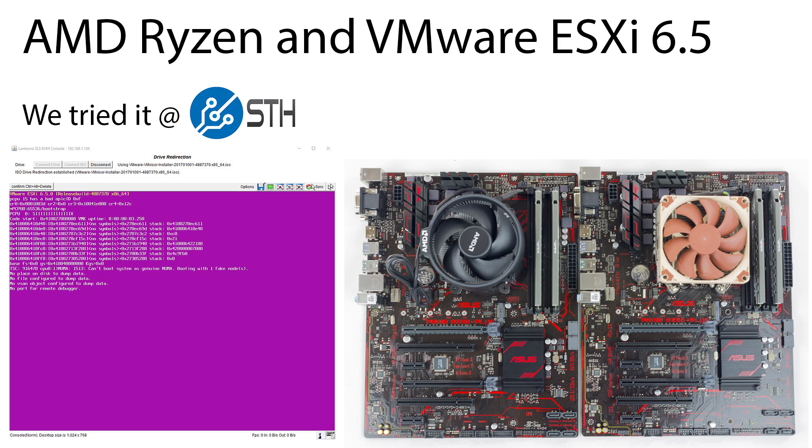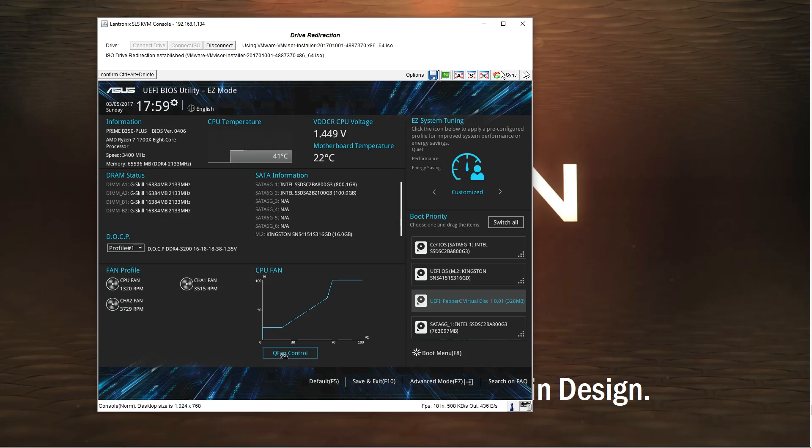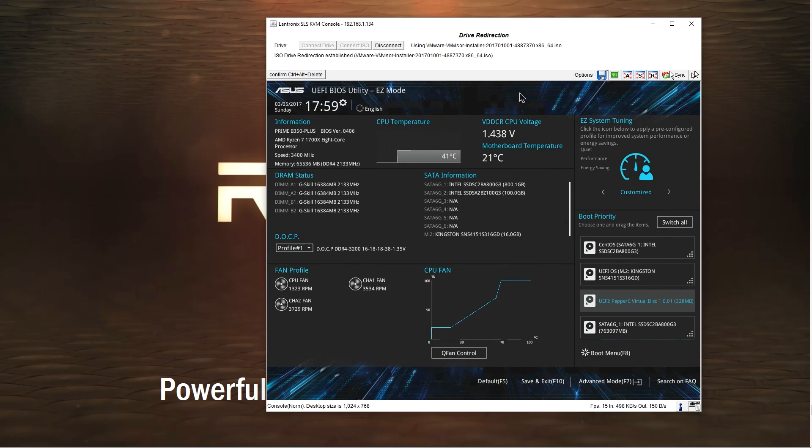At STH we set up multiple test systems just to be able to run through a bunch of different OSes, and VMware was one of them. We hooked a Lantronic Spyder up to one of our Ryzen test machines, which allows us to remotely mount ISO images such as the VMware ESXi 6.5 installer.